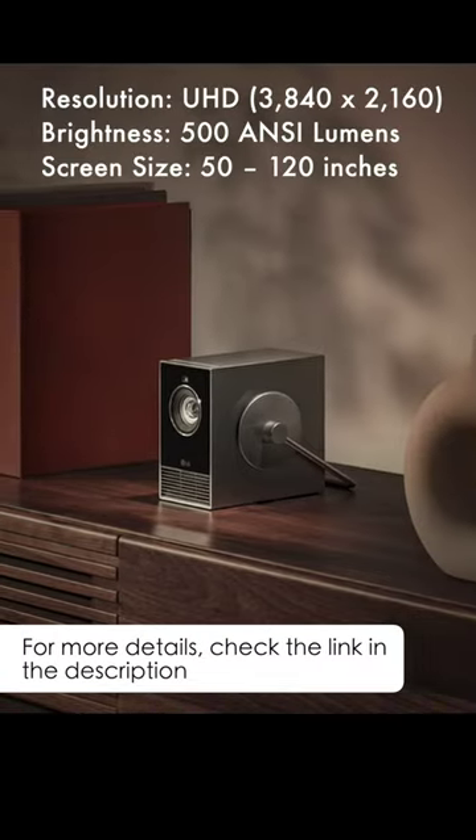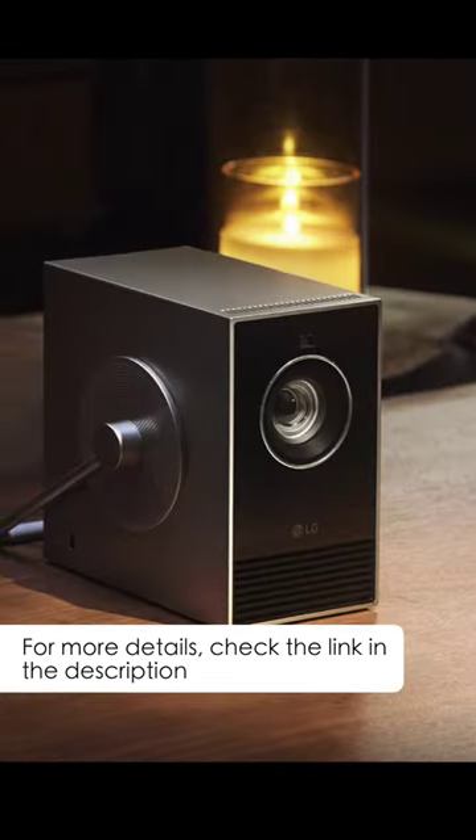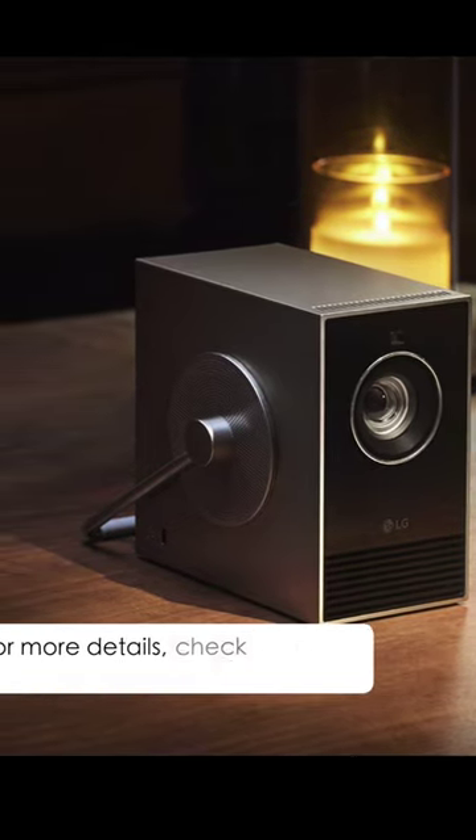It can project 4K Ultra HD content at up to 120 inches with good color accuracy. LG is set to showcase the new LG CineBeamCube at CES 2024 from January 9-12.